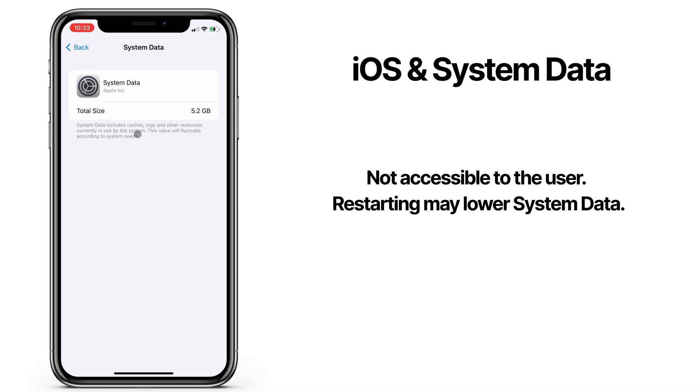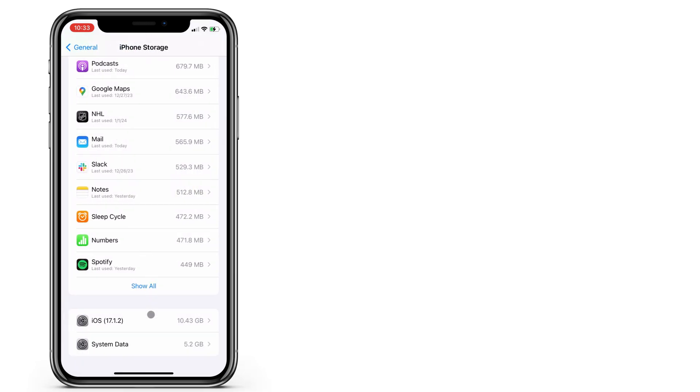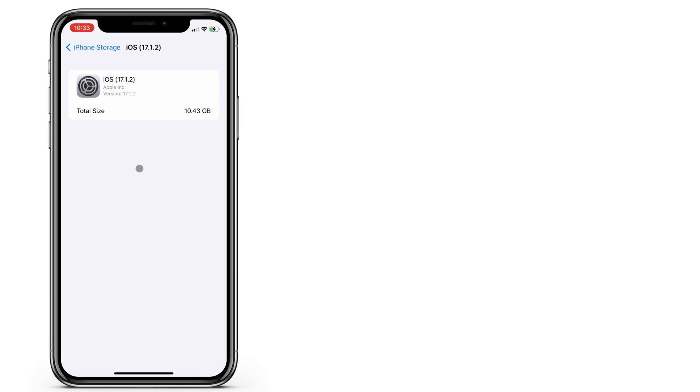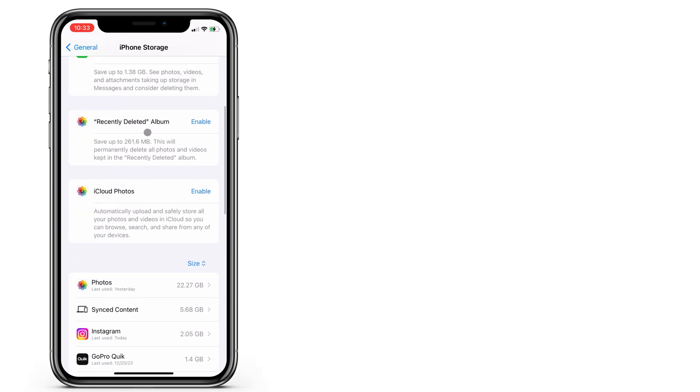System data includes temporary cache files that your phone is using. Cache files are temporary, and they speed up your phone when it doesn't need to load or recreate these every time from scratch, so the total size will fluctuate. Mine was 10GB this morning, but I just restarted my phone and it dropped to 5. I wouldn't worry too much about these, but if it looks too big, try restarting your phone.